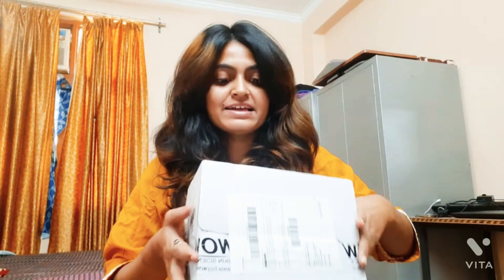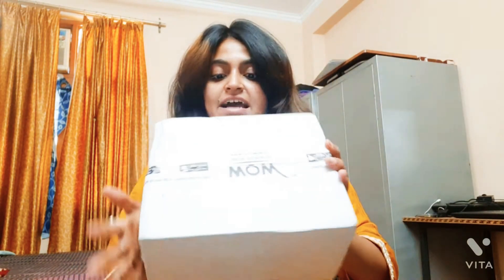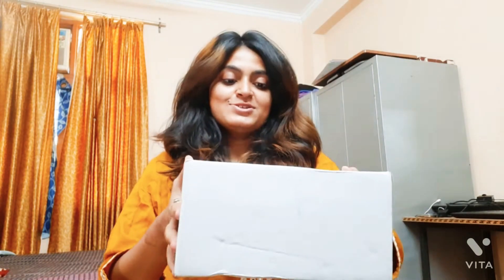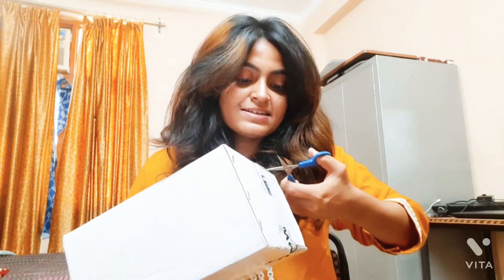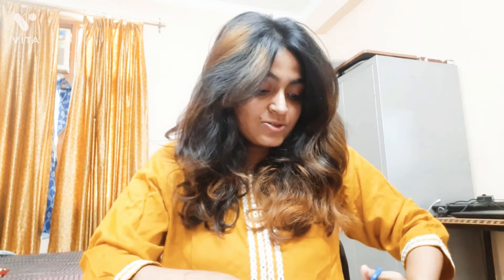Hello and welcome everyone on my channel, I hope you are doing great. Today in this video I would be talking about WOW Skin Science. This is the product which I ordered from WOW Skin Science and I just received my order. The given delivery date was 8th May — that is tomorrow — but I received it today, so I'll be unboxing it for you.